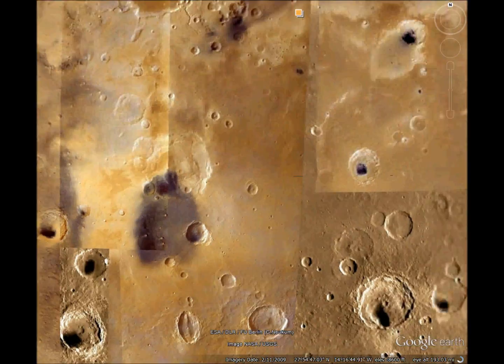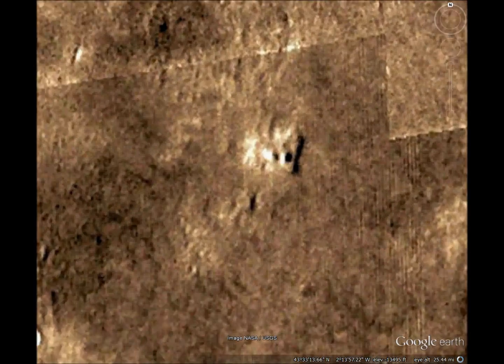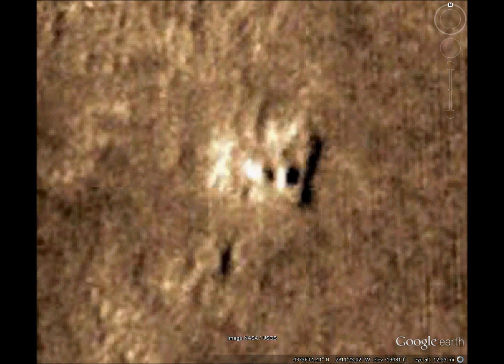Next we'll check out the strange structure in the ground. It could be natural, but it looks artificial. It looks like a building, or maybe a giant plate that fell off of something.